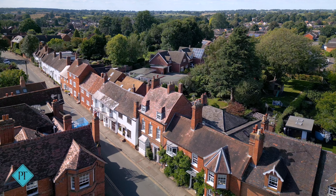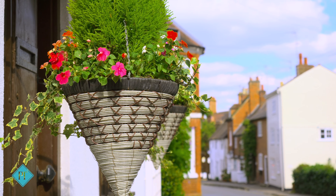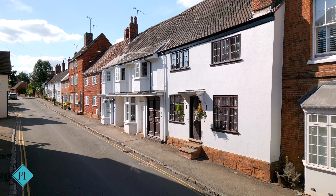Dating back to 1509, originally a pub called The Red Lion, this home oozes character from every angle.